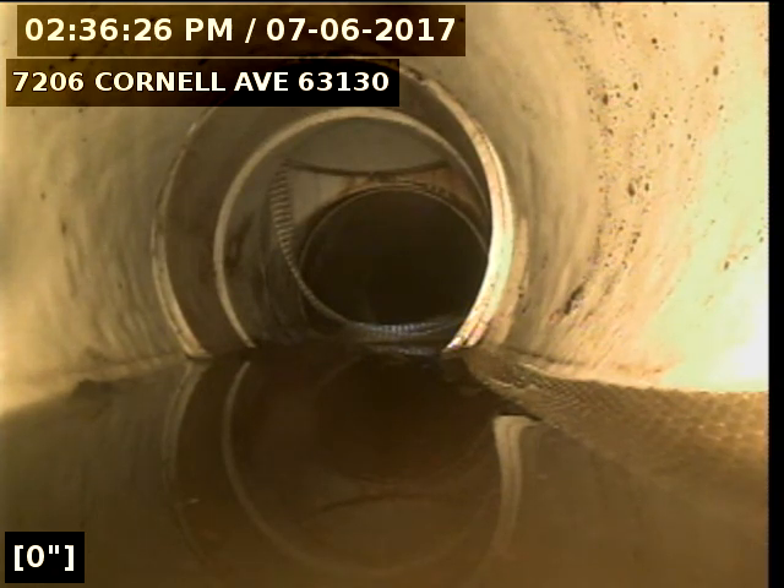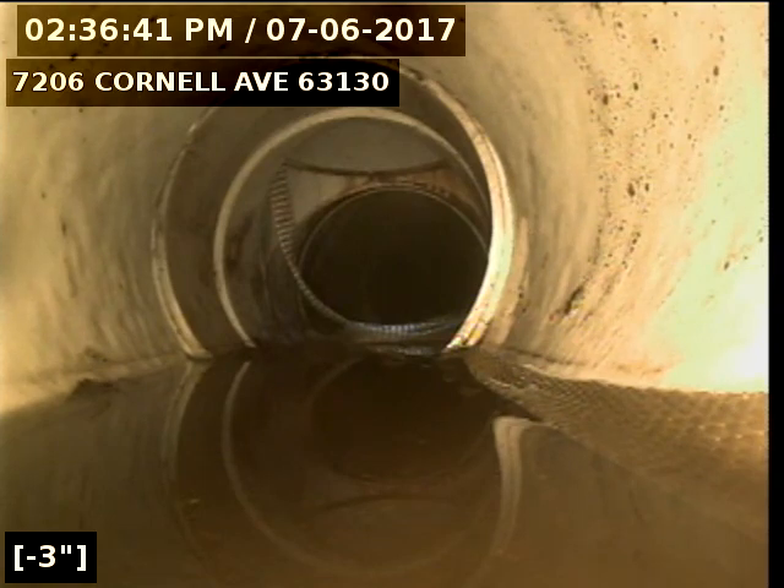This is Kevin from New Flow St. Louis. I'm at 7206 Cornell Ave, 63130. Push that to the front yard from the basement bathroom toilet suite. I'm going to pull back to show the condition of the pipe. This is a pre-liner video.